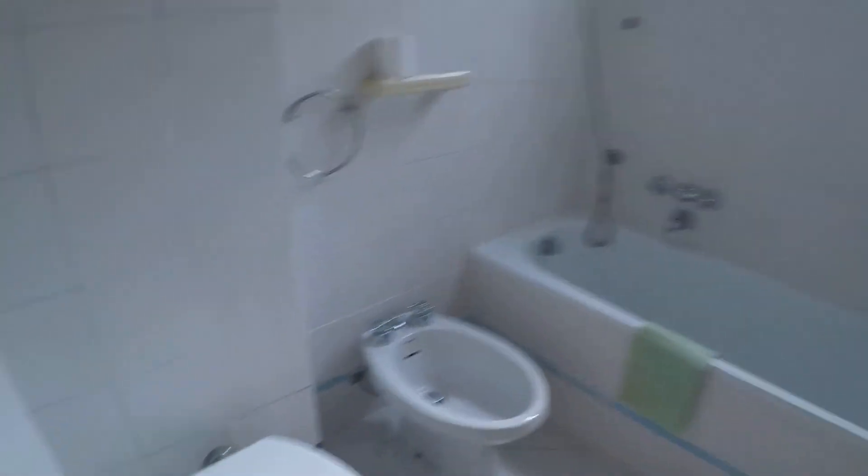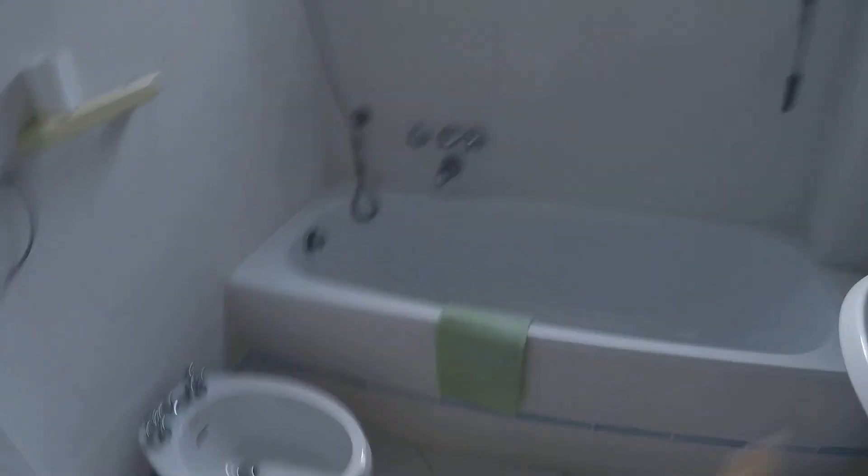And here we have the bathroom. There is a toilet bidet, the bathtub, and the sink.